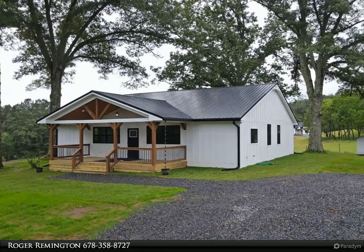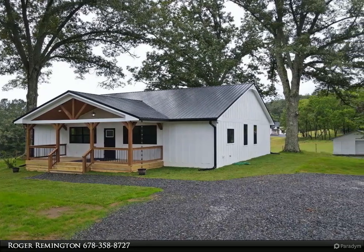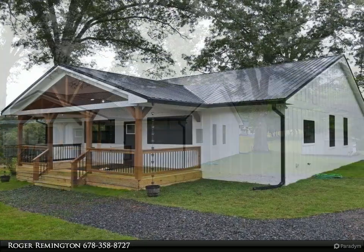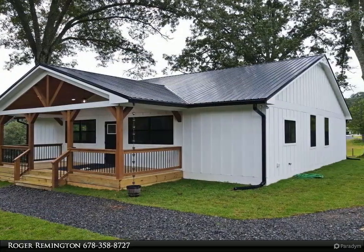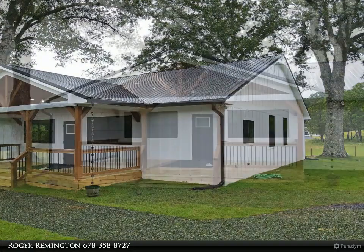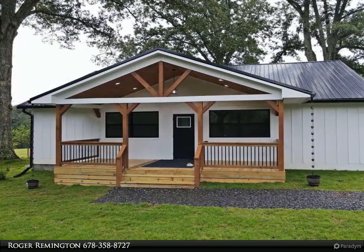This Coldwell Banker High Country Realty property video is presented by Roger Remington. Completely renovated farmhouse-style home located in the rolling hills of Epworth, conveniently located between Blue Ridge and McCaysville. One-level living, year-round long-range mountain and pasture views, and a detached one-car garage.